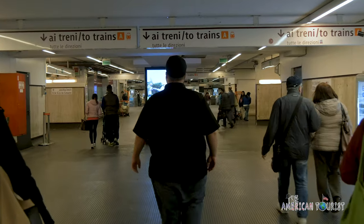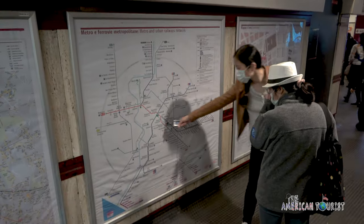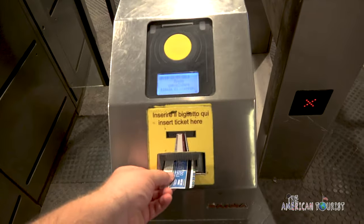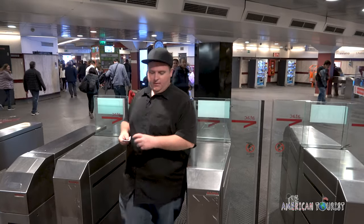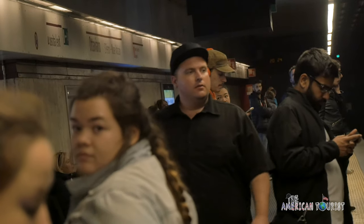The Rome Metro is one of Europe's smallest with only three lines — the A, B, and C — but it connects most of Rome's tourist attractions. So if you're tired of walking or want to get to another part of the city quickly, it only costs €1.50 per ride.